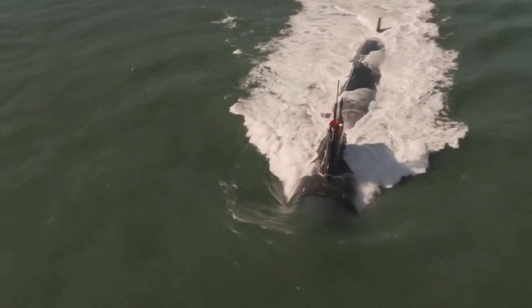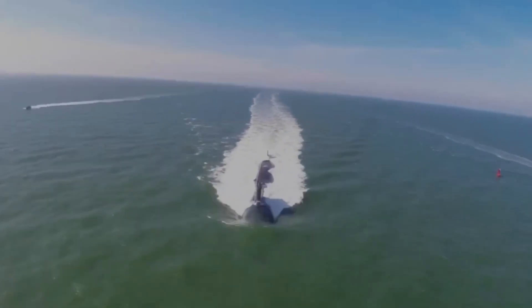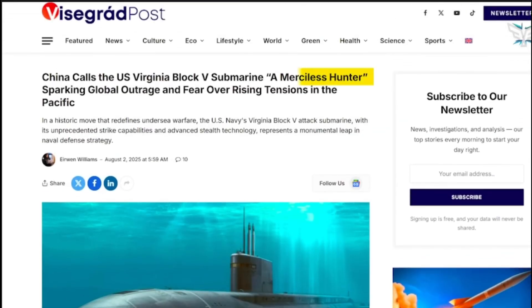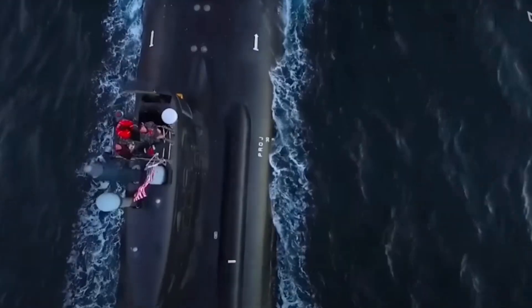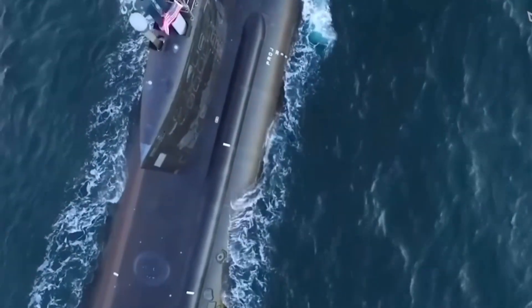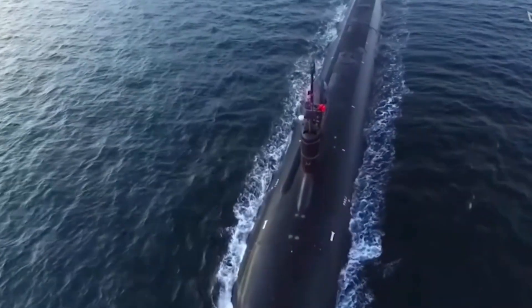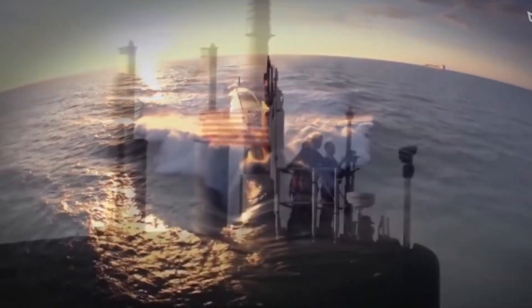But the Navy needed more firepower. The Virginia-class Block V variant adds a massive new hull section called the Virginia Payload Module, or VPM. This single module adds 28 vertical-launch Tomahawk cruise missile tubes, bringing the submarine's total to 40. This variant was designed specifically to counter the missile gap, turning the stealthiest platform in the fleet into a massive undersea arsenal.